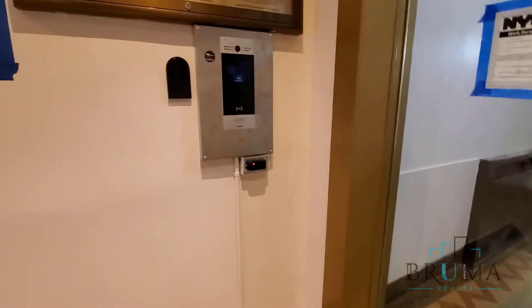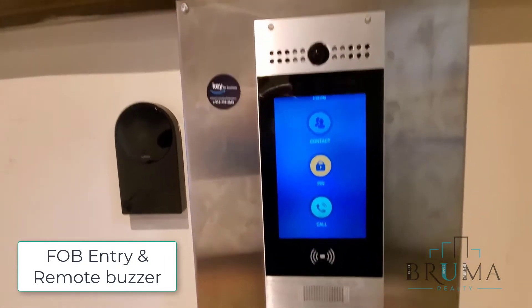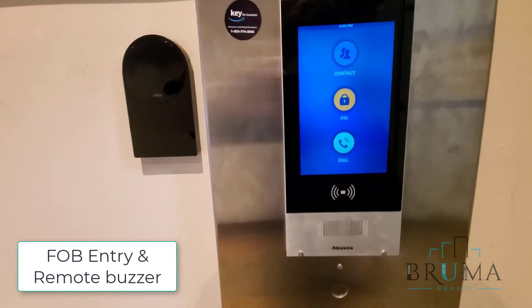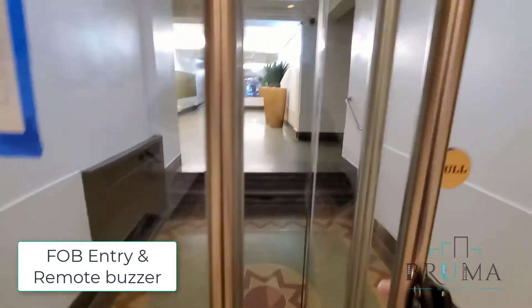You can enter a pin, you can call the tenant — it goes to their phone — and they have a key fob system which will allow us to get in.